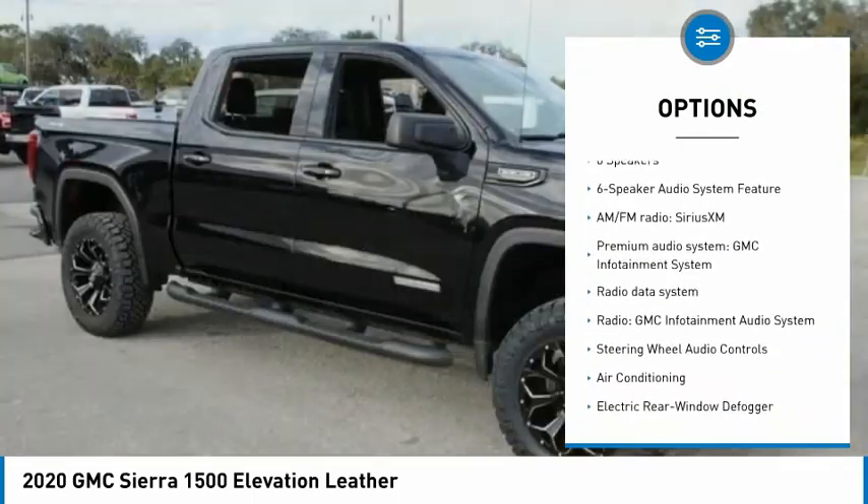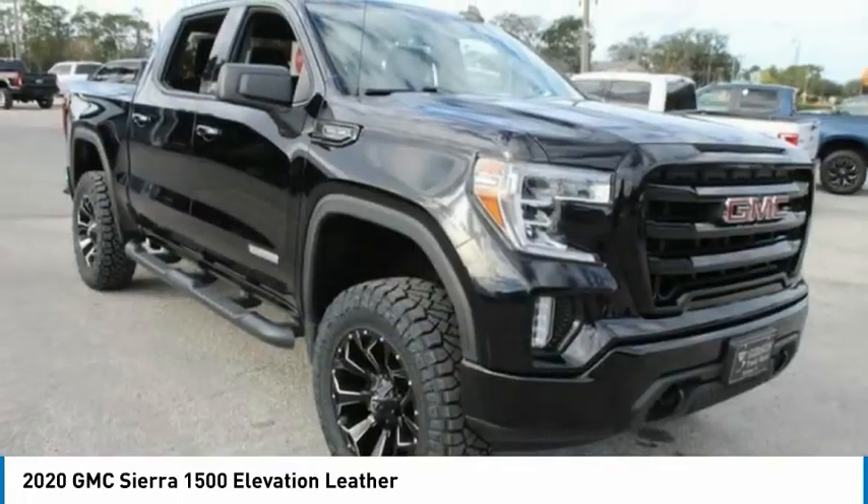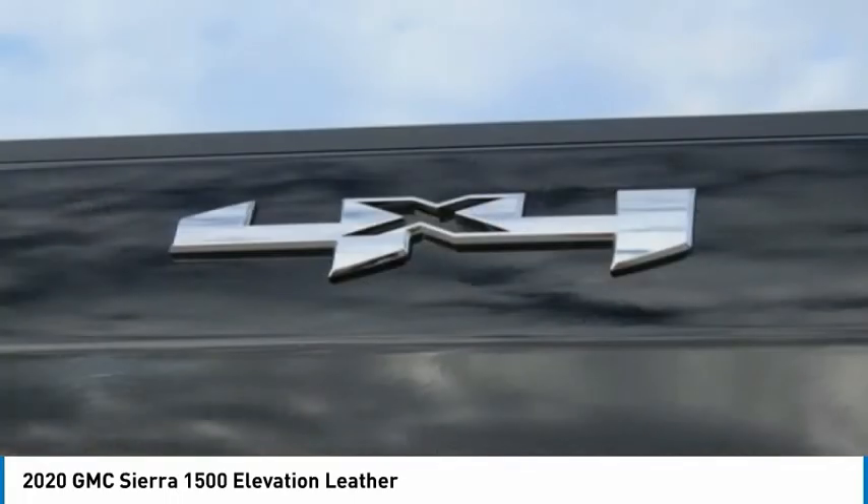Additional features include a rear step bumper, remote keyless entry, fog lights, speed control, four-wheel disc brakes, and front-wheel independent suspension.